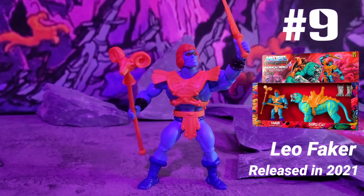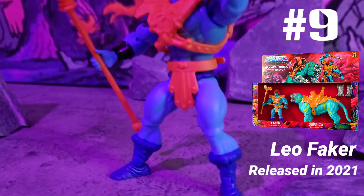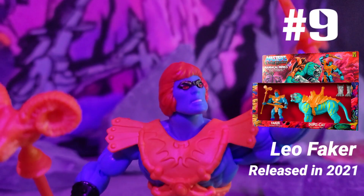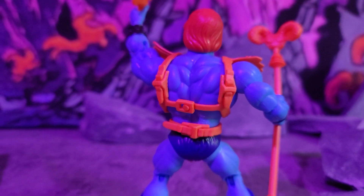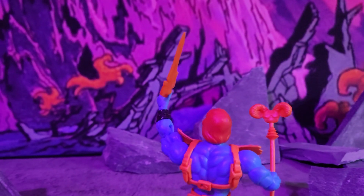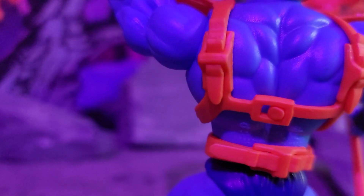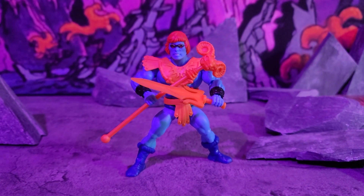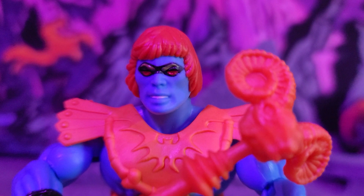In spot number 9 we got Leo Faker, released in 2021 in an exclusive two-pack. This figure is rare — 300-plus dollars rare. I went over this figure in my previous ranking video. He's not that much different from your standard Faker, but the mask, the extra accessories, and the belt make it worth it. This is a badass figure to have.